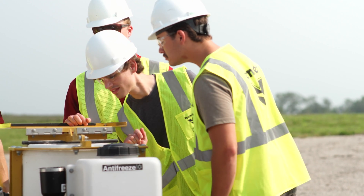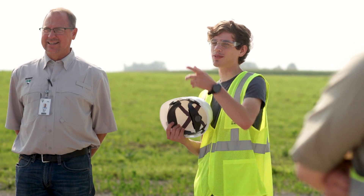My name is Gabe Rieger. I'm working as an embedded software engineering intern in the pipeline group. I'm working on developing the service tool for the latest generation of Vermeer equipment.